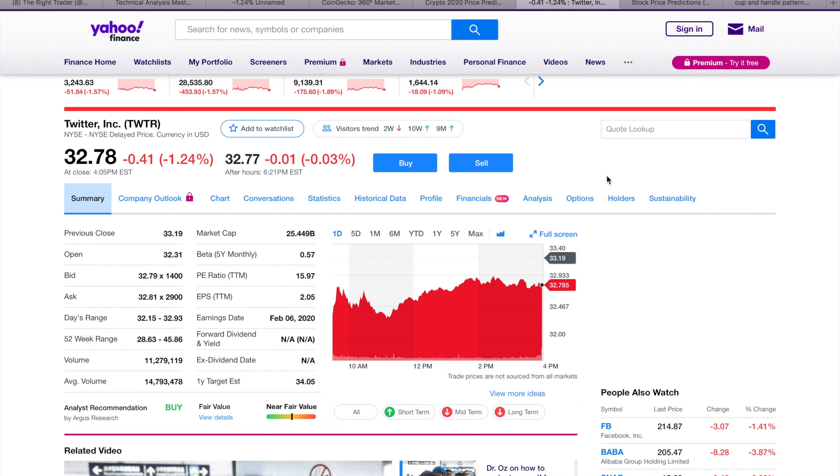Hey, what's going on everyone, Matthew from TheRightTrader.com back again with another video. Today we're going to be doing a 2020 analysis and stock price prediction for Twitter, currently sitting at $32 with a market cap of $25 billion.